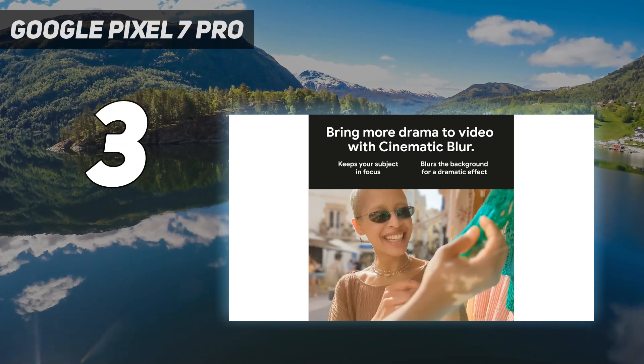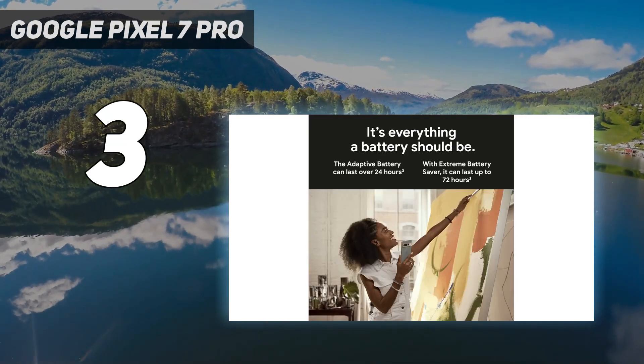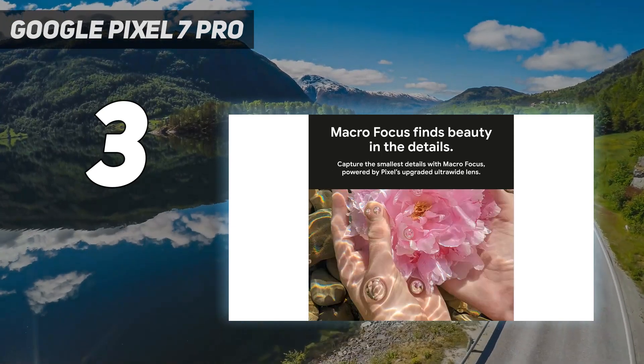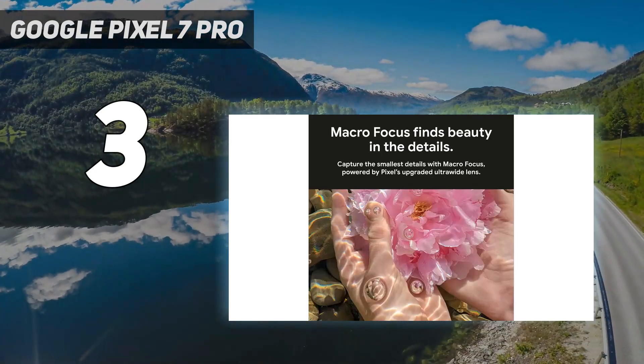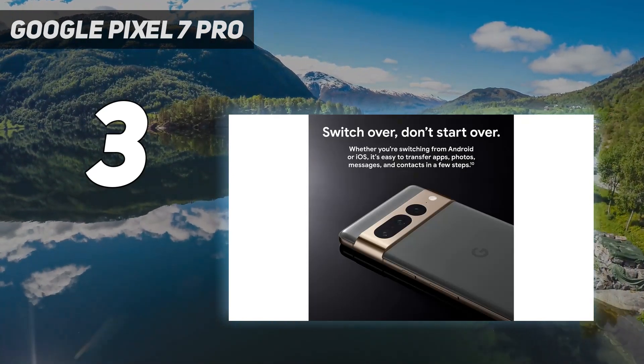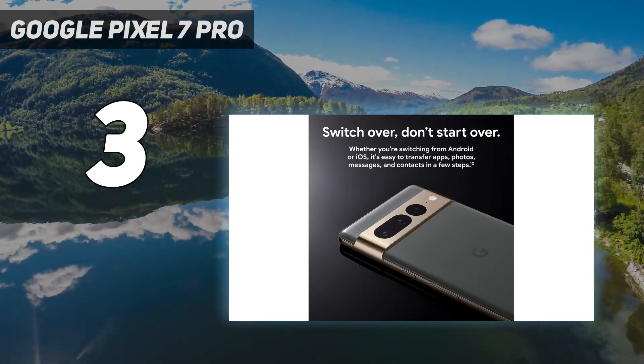The Pixel 7 Pro listens better — literally. It recognizes speech more accurately, making Google Assistant more useful. It doesn't just make photos better; it makes them more clear and more inclusive, using Real Tone technology to enhance skin tones.